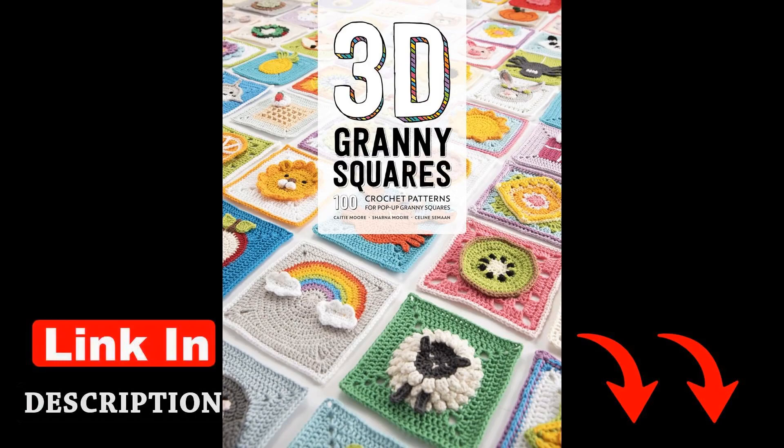In the book 3D Granny Squares: 100 Crochet Patterns for Pop-Up Granny Squares by Celine Saman, readers are taken on a creative journey through the world of crochet.